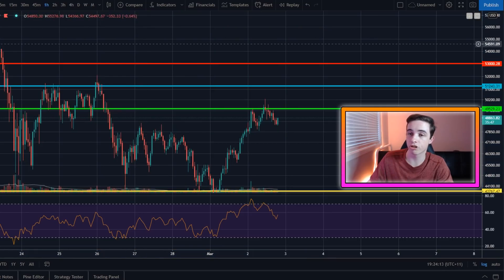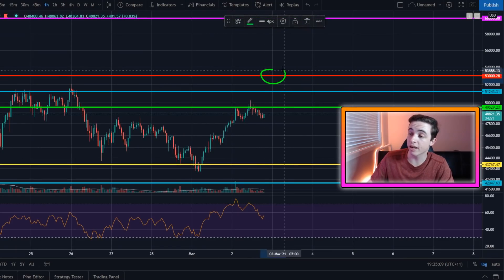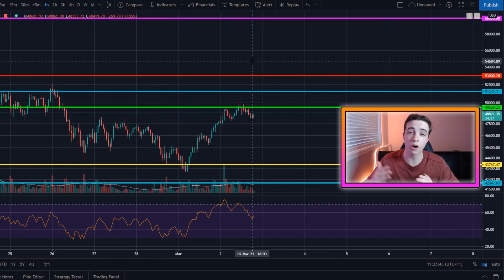Once we finally break above $53,000, I'll pretty much immediately be targeting around the $58,000 level, where the current all-time high sits. In terms of rough timeframes, I would expect Bitcoin to get back towards around $58K before the end of this month — before the end of March. That's still four weeks away, which gives plenty of time for Bitcoin to recover out of this correction.